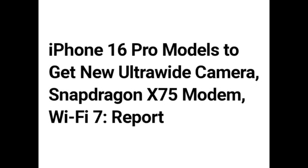Hello guys. iPhone 16 Pro models to get new ultrawide camera, Snapdragon X75 modem, Wi-Fi 7 — report.